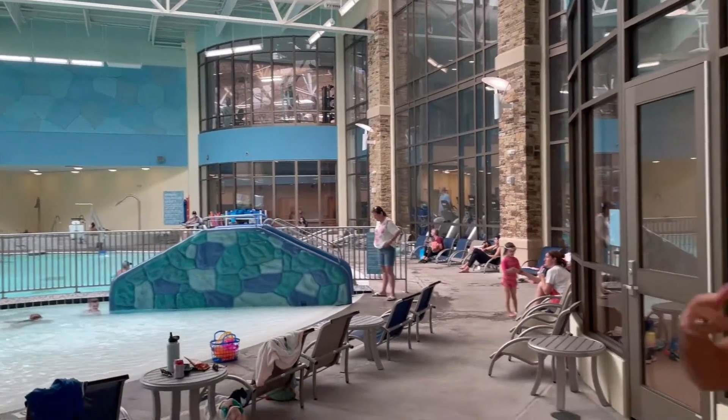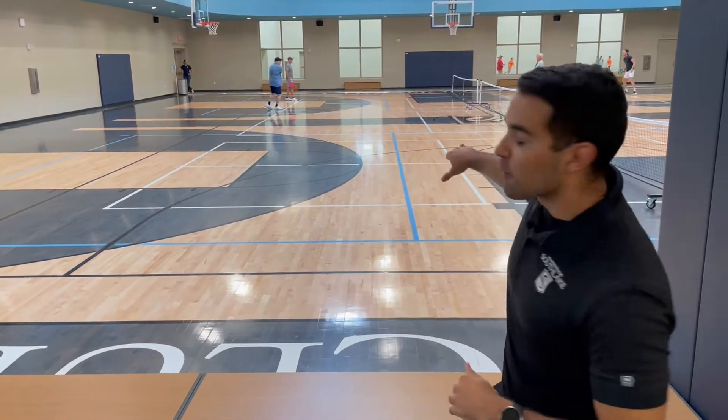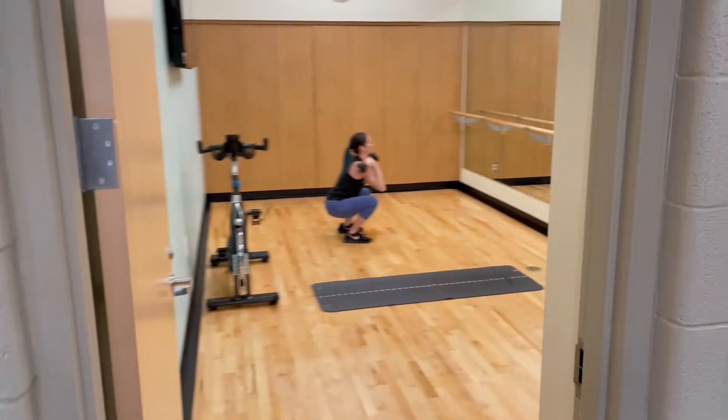Welcome to the courts, champ! Currently we have it set up for pickleball, but we do have basketball and volleyball as well. If you want to change up your workout routine and get your own workout in your own room, we have fitness studios available for that too.